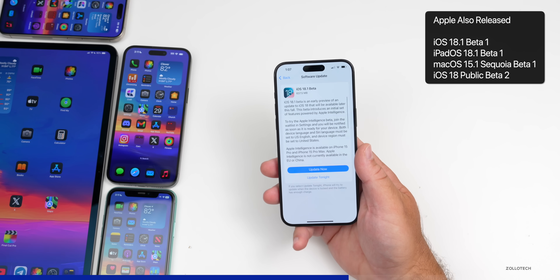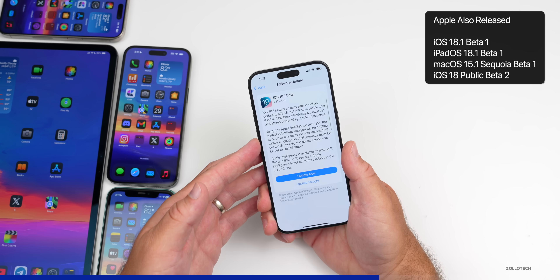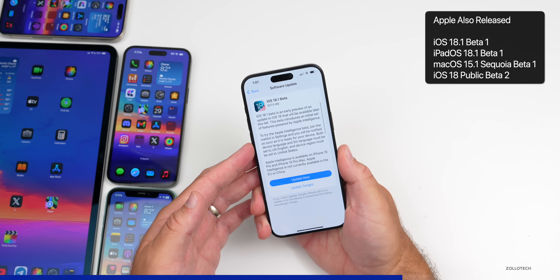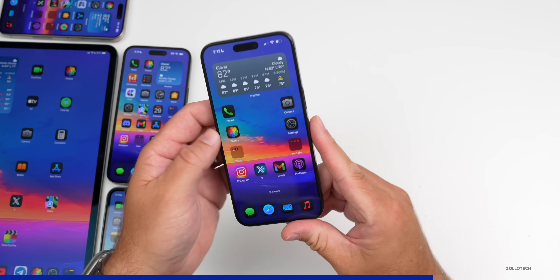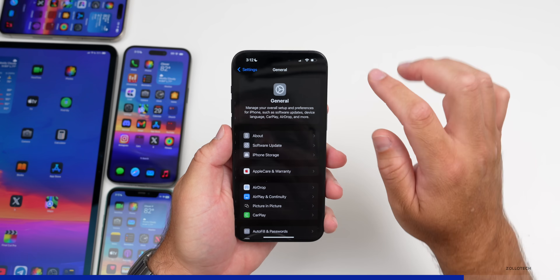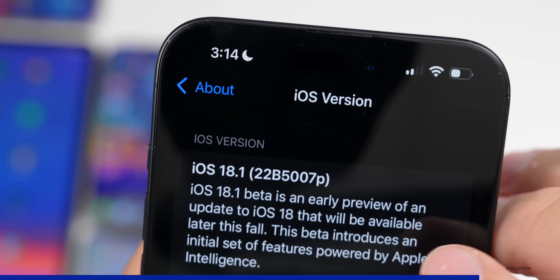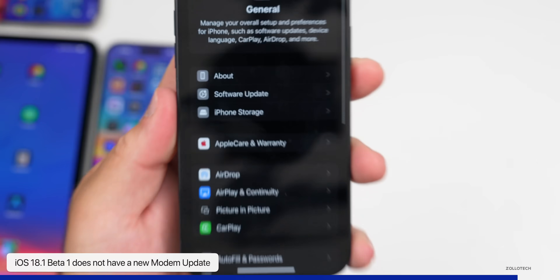All of those are out so you can try the updates with Apple Intelligence on supported devices. Apple also released iOS 18 Public Beta 2 for both iOS and iPad. Now let's look at the build number — going to Settings, General, then About. The build number is 22B5007P, which gives us a preview of Apple Intelligence.